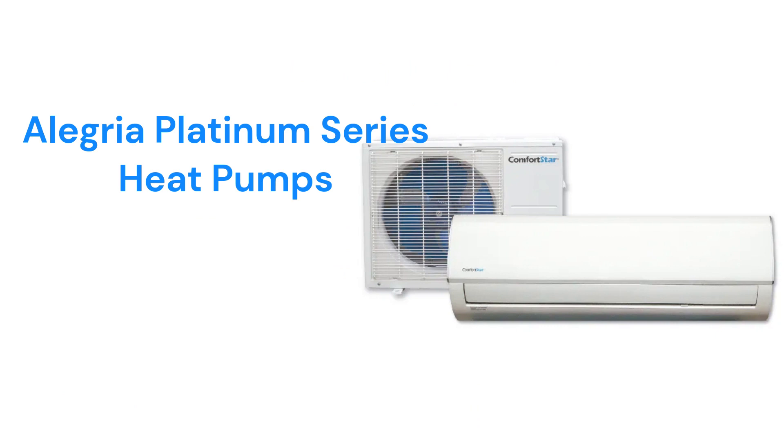The Alegria Platinum Series offers single-zone heat pumps — CHF models — as well as units, CMZ models, that can serve up to 5 indoor units from a single outdoor unit. Their guarantee is better than the Gold Series but still is not as good as many of the other major brands. They can provide heat even when the outside temperature is as low as negative 13 degrees. The units are made in China and are only available through a limited distribution network.